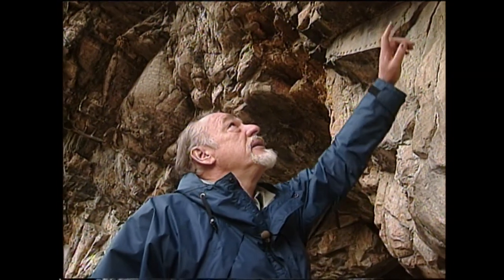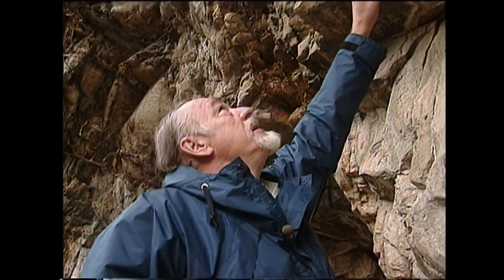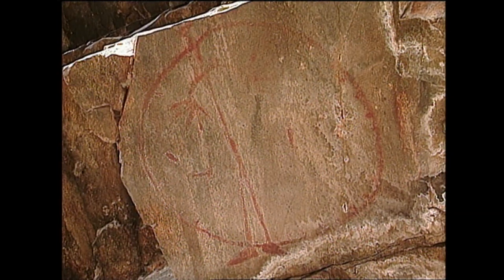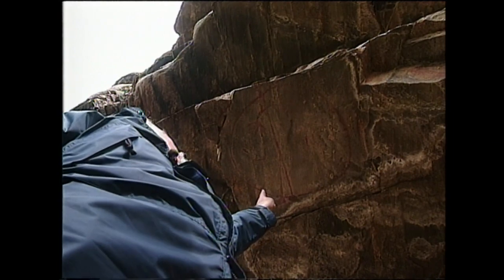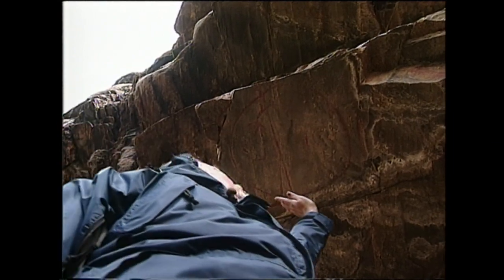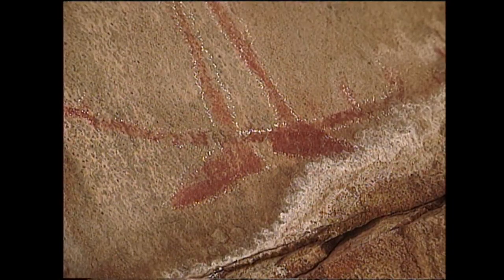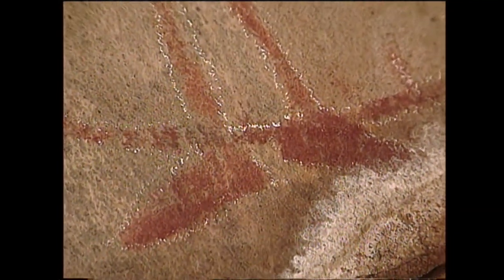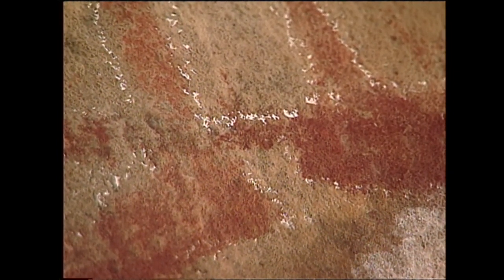Above on the cave ceiling is a beautiful shield figure. It's a human image — in this instance, a stick figure. The circle is a shield. Sadly, this pictograph has been vandalized. A lot of people have chalked these images to photograph them, and our culture has desecrated this image.